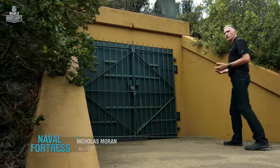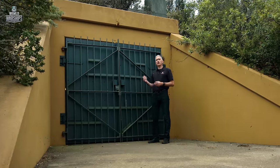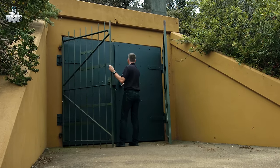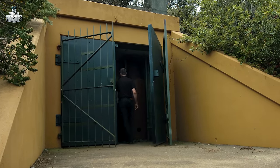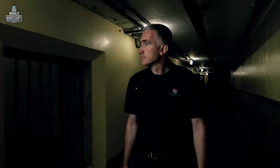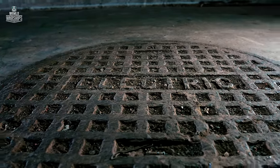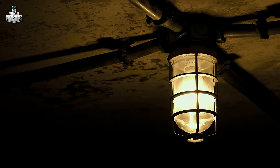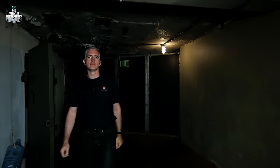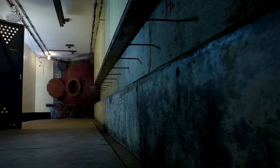There's a lot more to a gun battery than simply the visible two guns. Underneath the surface is an entire complex. The underground rooms of the battery housed generators, air conditioning systems, and the main storage. Separate ammunition magazines were located in the tunnels connecting the gun casemates.